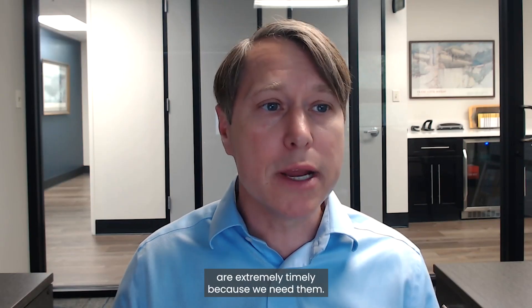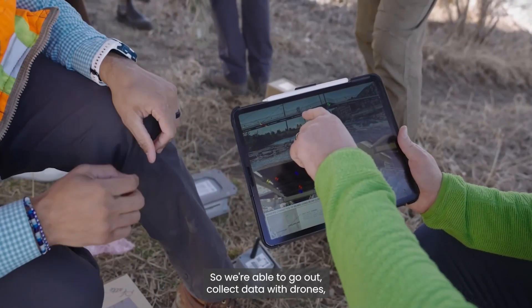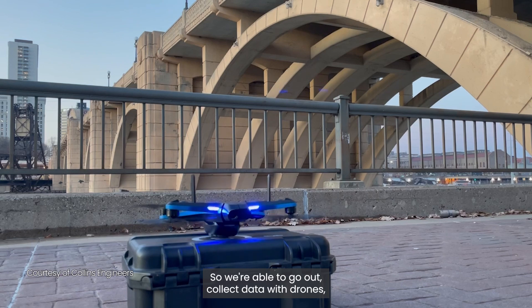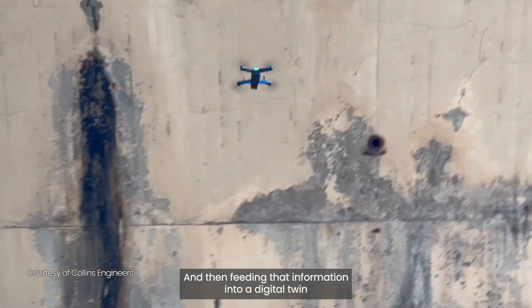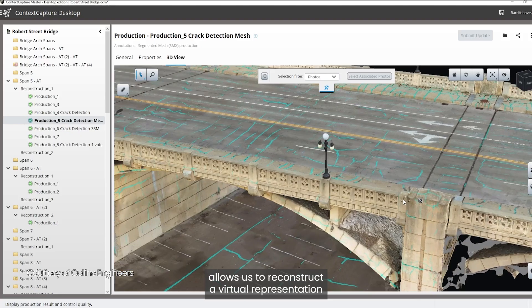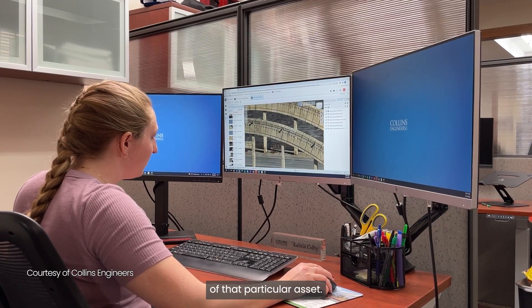Some of the technology advances that are actually happening in the industry are extremely timely because we need them — we need those productivity gains. We're able to go out and collect data with drones, with traditional survey techniques, and then feed that information into a digital twin, which allows us to reconstruct a virtual representation of that particular asset.